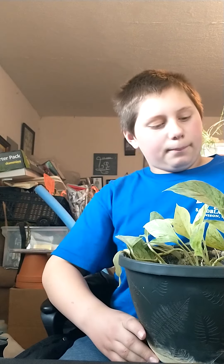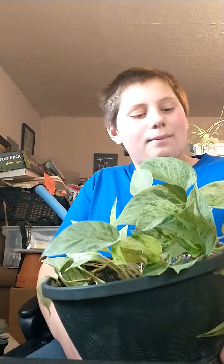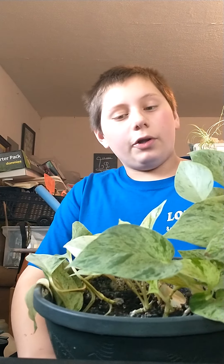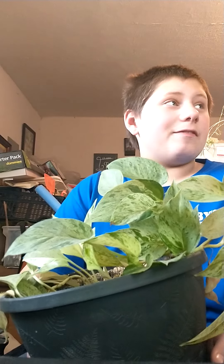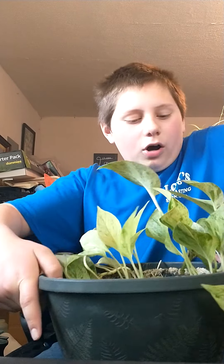This is a Marble Queen Epipremnum, or Pothos. I like this because it reminds me of snow — the white and green contrasting, especially when the snow is melting, it really reminds me of this. Pothos are pretty easy to find and pretty cheap at the same time. One thing to note with Pothos is they can tolerate low light. They won't grow the best, but they do tolerate low light, so if you have a low-light space, that is a great plant for it.